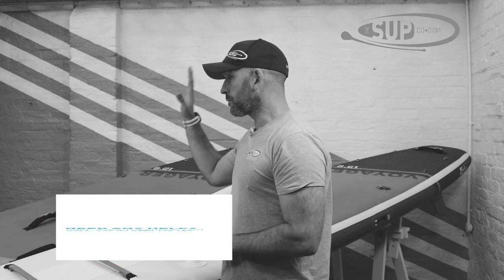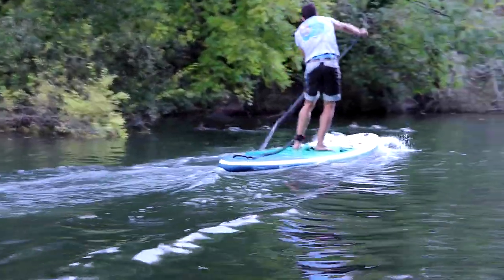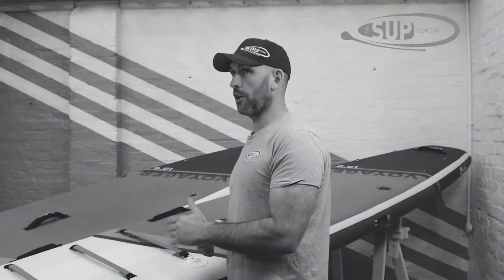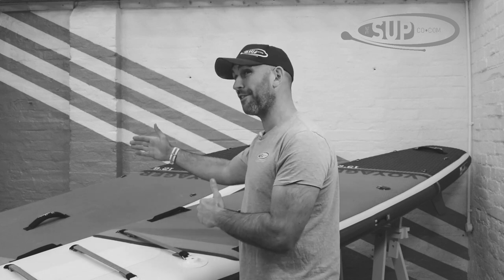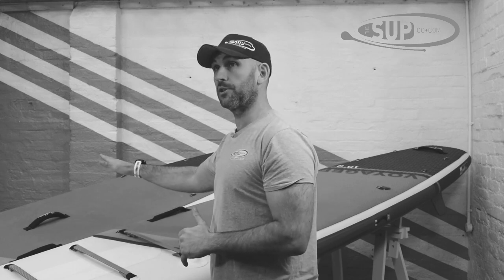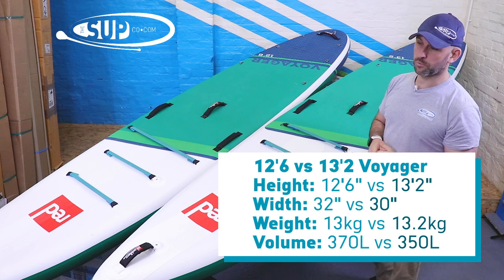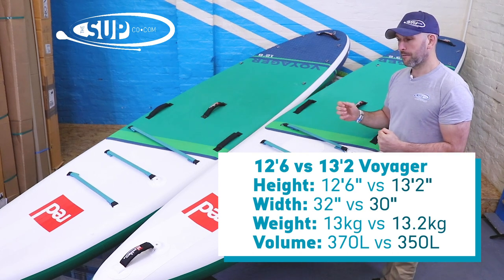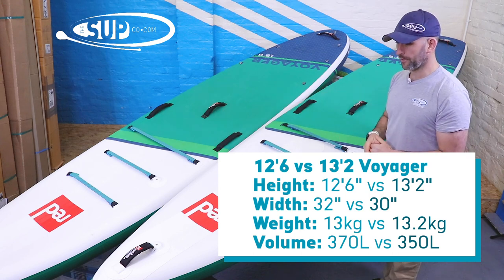The 12 foot 6 Voyager is a really popular board that works very well for paddlers of around 150 kilos plus, including kit. It is exceptionally stable. One of the key differences between these two boards is that the 12 foot 6 Voyager is 32 inches wide, while the 13.2 Voyager is 30 inches wide, making the 12 foot 6 much more stable.